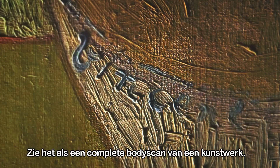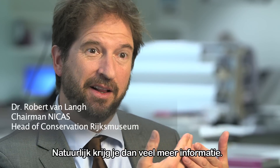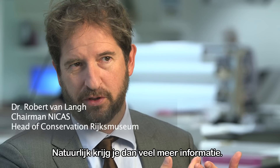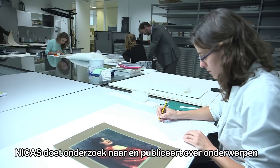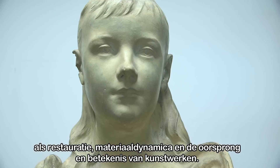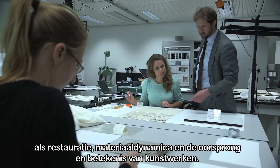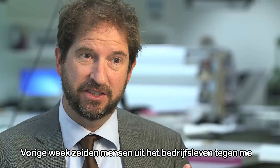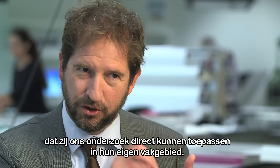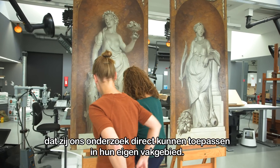You can think of it as a full body scan of an artwork. By doing that, you get a lot more information. NIKAS will research and publish on themes like conservation treatments, material dynamics, and the origin and meaning of works of art. Last week, people from industry told me the research that we're doing, they can apply directly to the research they are doing in their own field.